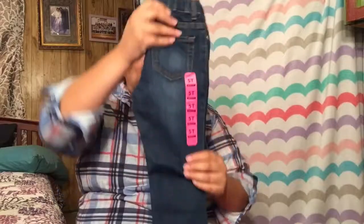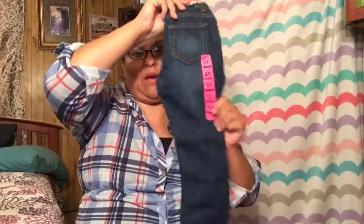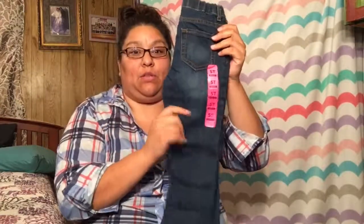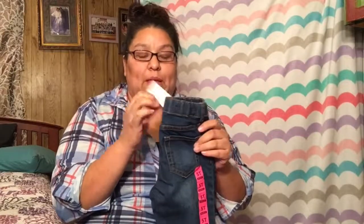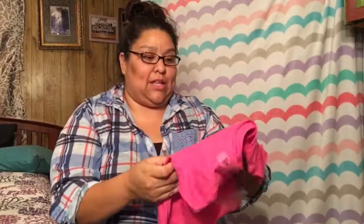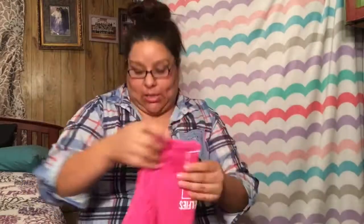Now for the clothing haul — she has a ton of clothes because my sister bought her clothes, I bought her clothes, my other sister got her clothes, and my mom got her clothes. She got these blue jeans — she has two identical pairs — from The Children's Place, which were $7.99 on sale. She also has a cute little shirt from The Children's Place that says 'No More Selfies.'